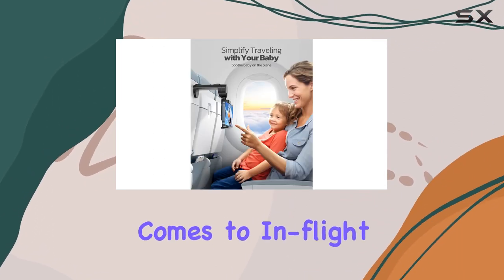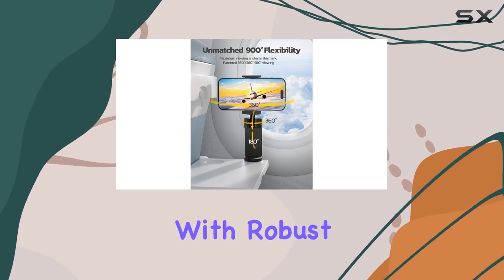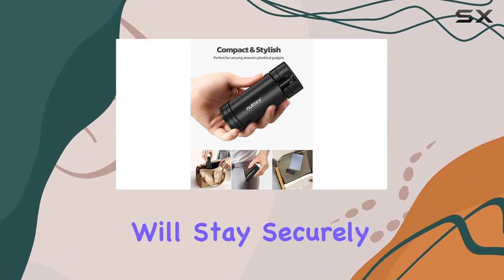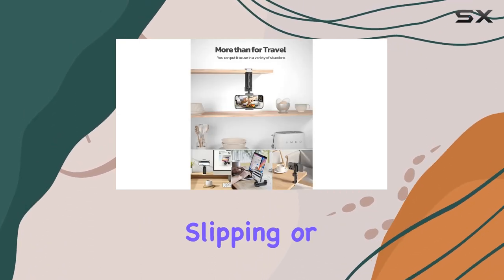Stability is key when it comes to in-flight phone holders, and Nulaxi delivers on this front. With robust support for devices up to 0.88 pounds and 0.49 inches in thickness, you can trust that your phone will stay securely in place throughout the flight. No more worrying about your device slipping or falling mid-movie.